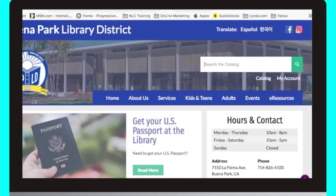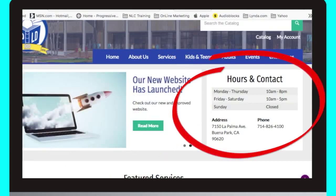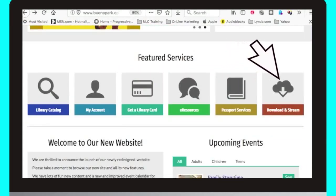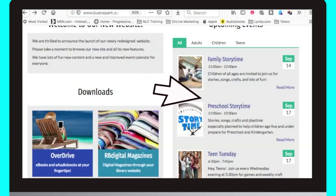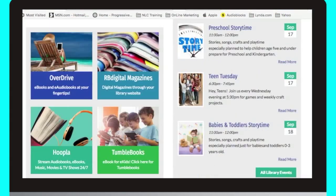Now let's continue navigating through our website. Below the menu bar is our slideshow. Keep an eye out on our slideshow for all the latest library news. To the right, you will see the library's operating hours and contact information. Below our slideshow and hours, you can find links to our most popular services and features without having to search the menu. Keep scrolling down and you will find our full event calendar. Click on the headings and you will be linked to more information. To the left of the calendar, you can also find quick links to our streaming and downloading services.